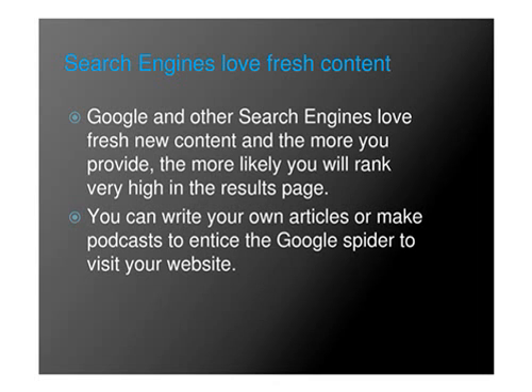Search Engines Love Fresh Content. Google and other search engines love fresh new content, and the more you provide, the more likely you will rank very high in the results page. You can write your own articles or make podcasts to entice the Google spider to your website.